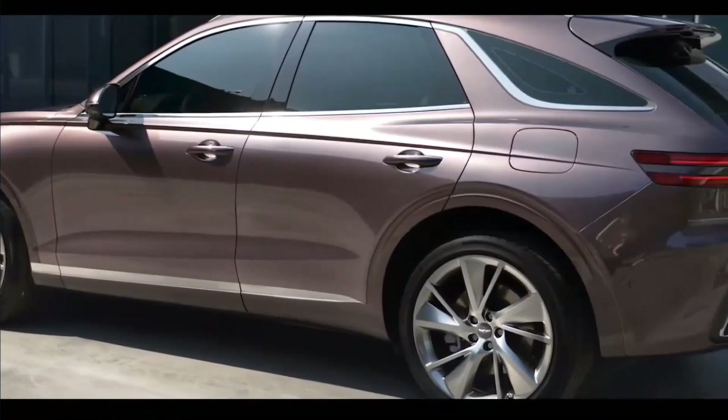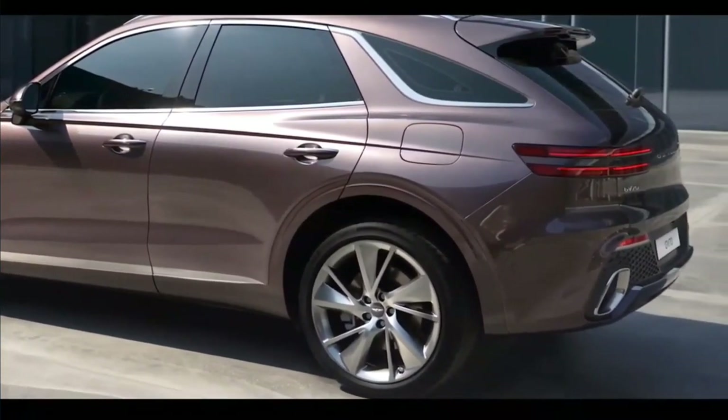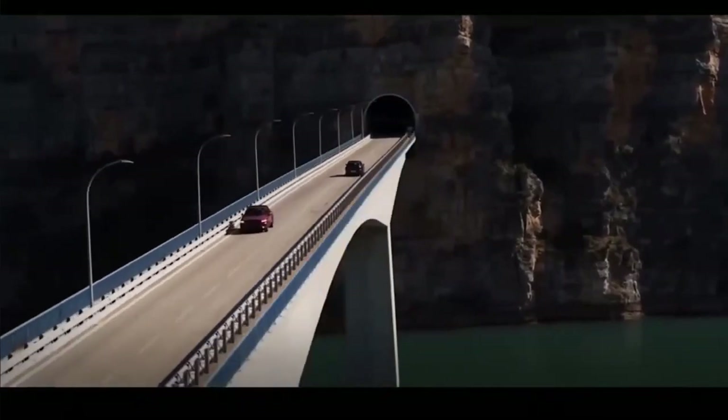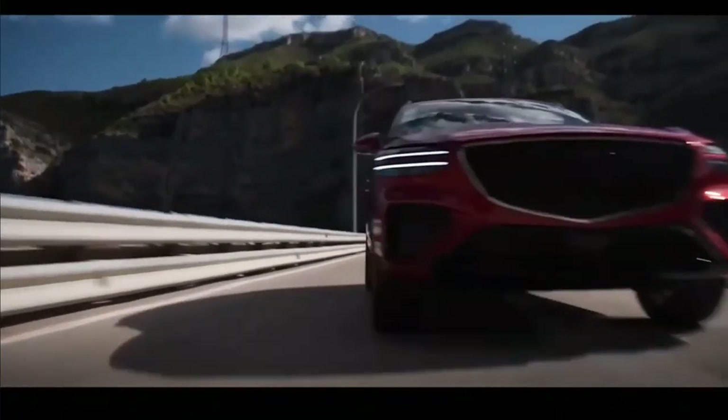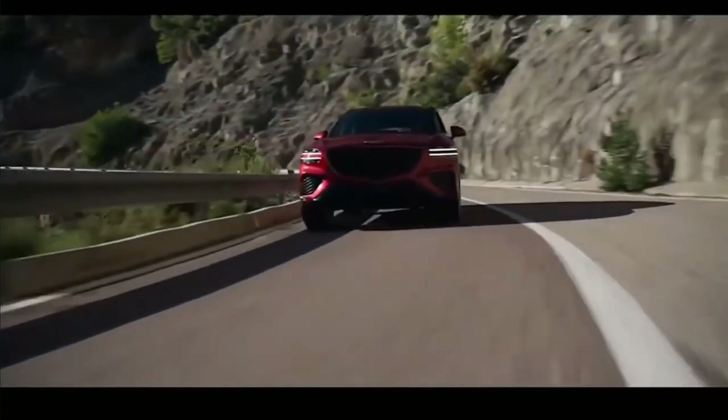Let's cut to the chase: the GV70 is a fantastic SUV and, at least for the time being, the best vehicle in its segment. During last year's SUV of the Year evaluations, the compact Genesis was comfortable and engaging on any road surface, with athletic handling that didn't come at the cost of ride quality. It's a joy to drive, even if you're not the kind of buyer to cane it through twisty roads.